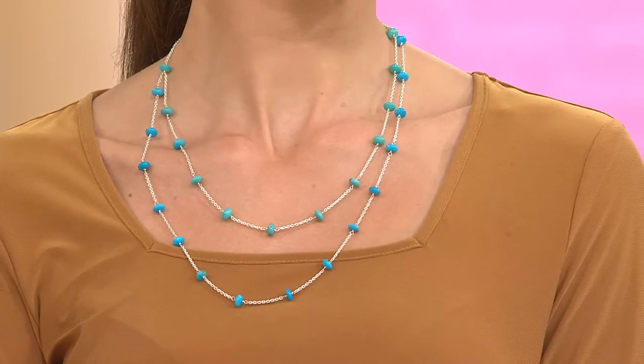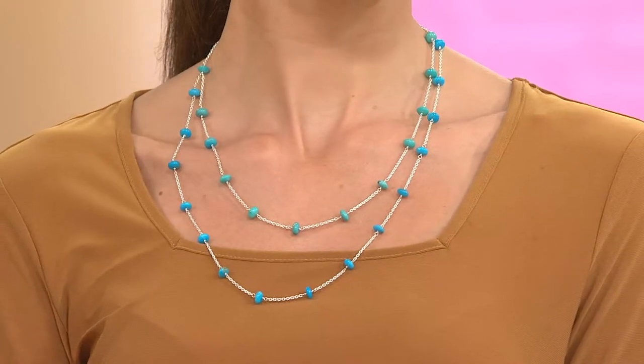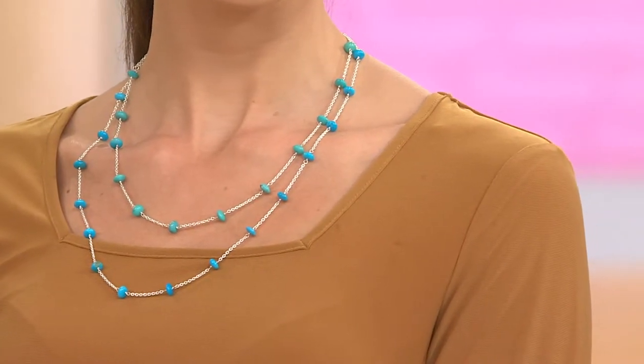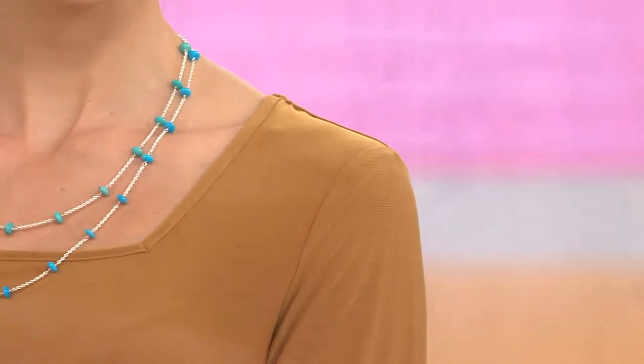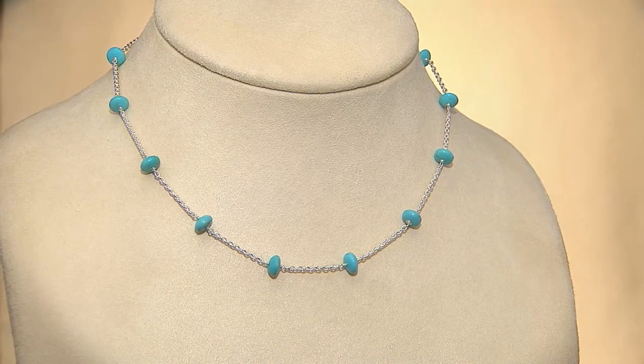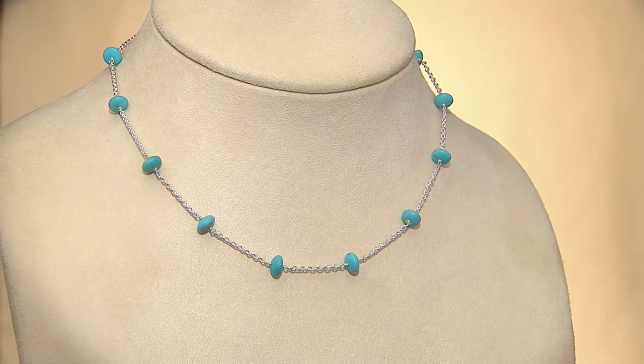If you're interested in the 20-inch or the 24-inch, those are the two that are more limited. With the cooler temperatures heading our way as we enter into fall, you're going to be wearing heavier gauge sweaters and layering your clothing, so having a little bit longer length to layer over those pieces may not be a bad idea.